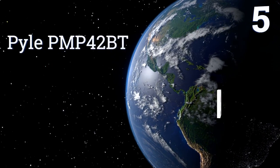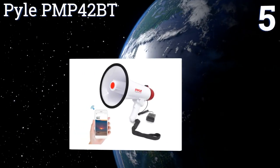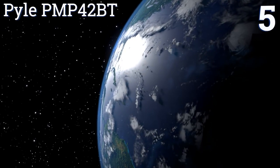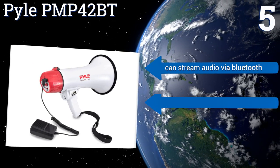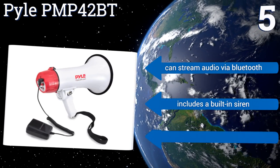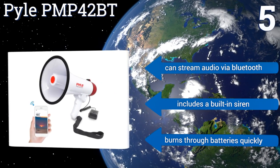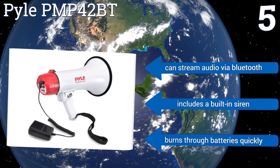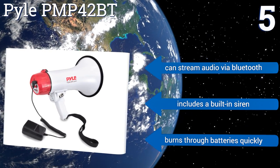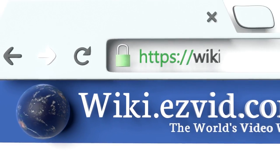Coming in at number five, and analyst pick for most cheerleading and announcement making needs, the Pyle PMP42BT is your best bet. It uses a corded microphone for vocal amplification but has a host of other input options including a 3.5mm auxiliary port, a USB reader, and an SD card slot. It can also stream audio via Bluetooth and includes a built-in siren, but it burns through batteries quickly.